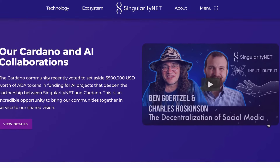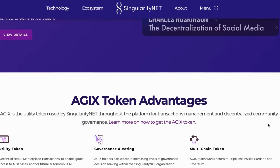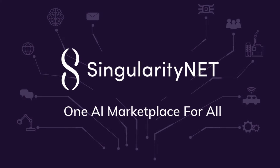The SingularityNET ecosystem is expanding rapidly, thanks in large part to the SingularityNET Foundation, which helps fund and foster the growth of AI spin-offs in sectors ranging from DeFi, robotics, gaming, entertainment, and biotech. AGIX is the token that powers the growth of the SingularityNET ecosystem, allowing spin-offs to access the capital and guidance necessary to make significant advances in the world of AGI.